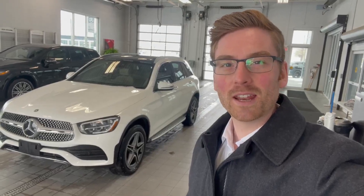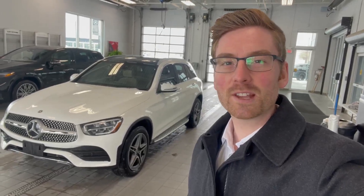Hi, my name is Warren Cunningham here at Mercedes-Benz London. Today we're looking at the 2021 GLC 300 SUV.